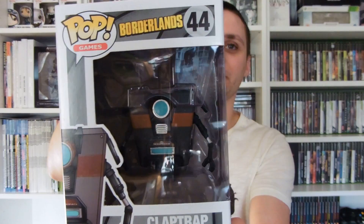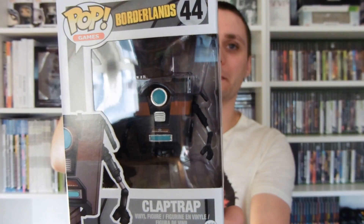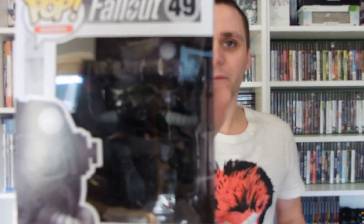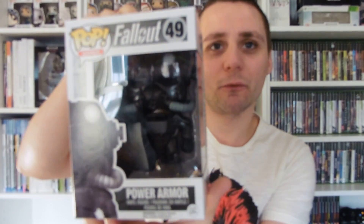Moving on, we went into Forbidden Planet in Leicester and got quite a few exclusives. First up is the exclusive black Claptrap — the only Claptrap we need now is the gold one, which we're probably not going to get. We also picked up two exclusive Fallout pops: the black and white power armor variant. I think the only one left now is the gold one.